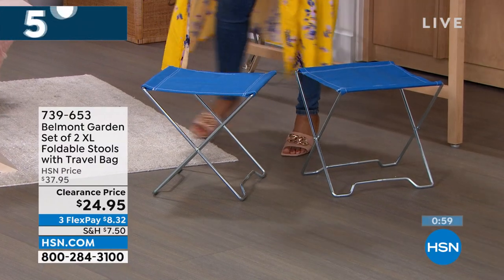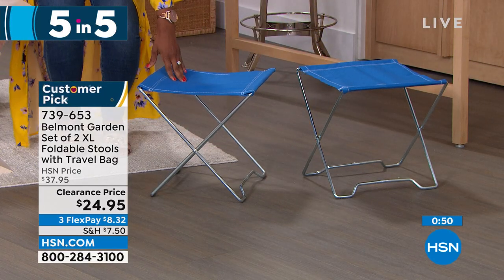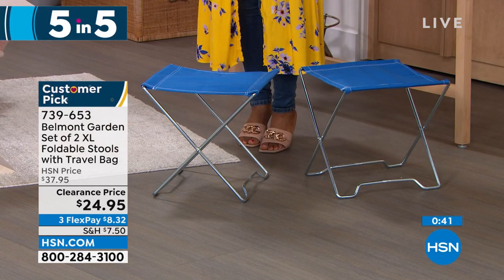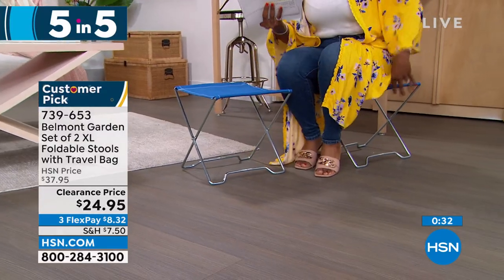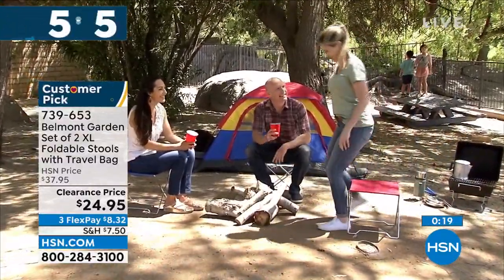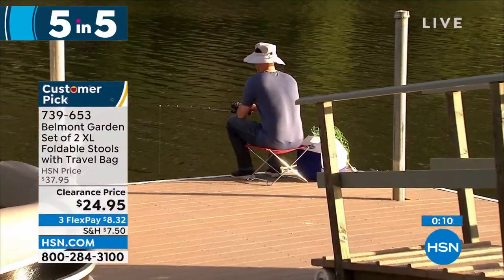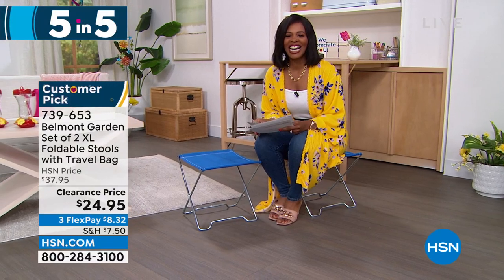Moving on: Belmont Garden brings a set of two extra-large folding stools. Great for the park, a soccer game, fishing, or the beach — anywhere you wish you had somewhere to sit that didn't involve the ground. You're getting two, and they're not always just chairs — use one as a little table or surface. Or fold them up and keep them in the back of your car. They take up no space when not in use, but when you are using them — what's the alternative, sitting on the ground? Colors: blue, teal, or red. Item number 739-653.